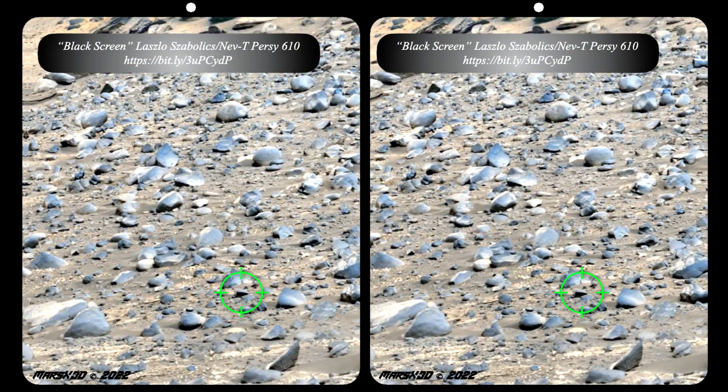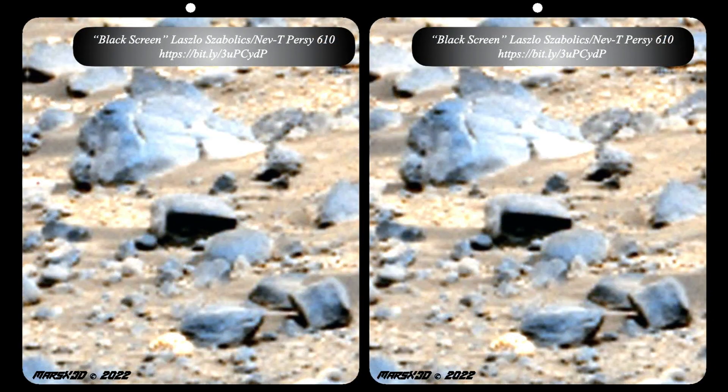We've found any number of these mysterious black screens all over the surface of Mars. Sometimes they look like computer monitors, other times they're round, and other times they just don't seem natural. Here's one pointed out by my buddy Lazel Shabalix from Percy 610. It really does look like the screen on a monitor or some other kind of device. We've found a number of these and I'm going to be sharing those with you in our end-of-year review coming up next week, so keep an eye peeled for those.